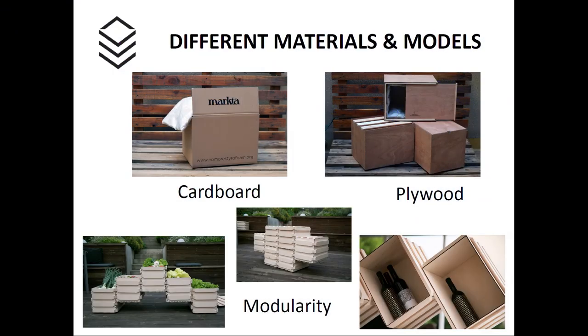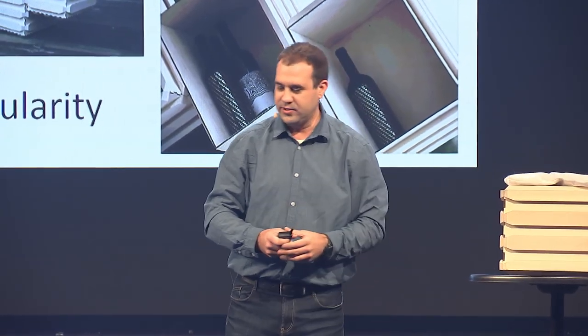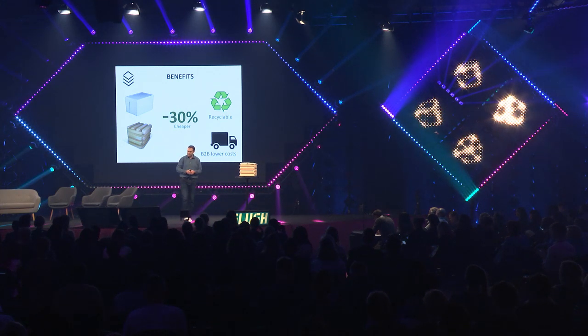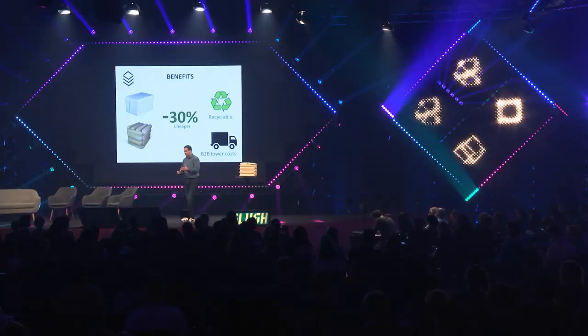We're also using a cardboard box and a plywood box, and it can be modular so it can be used various times. It's 30% cheaper compared to the styrofoam box, 100% recyclable, and the costs are very low if you are using a B2B approach.